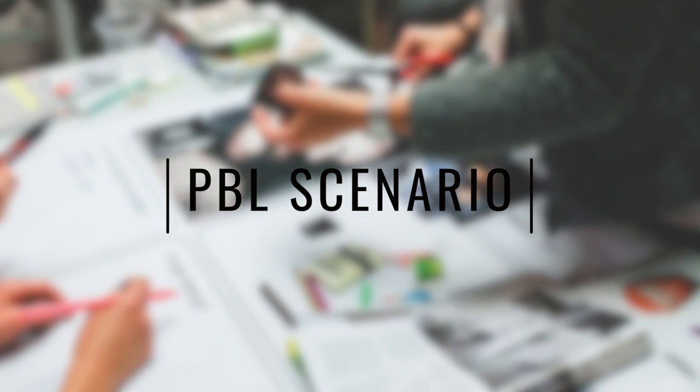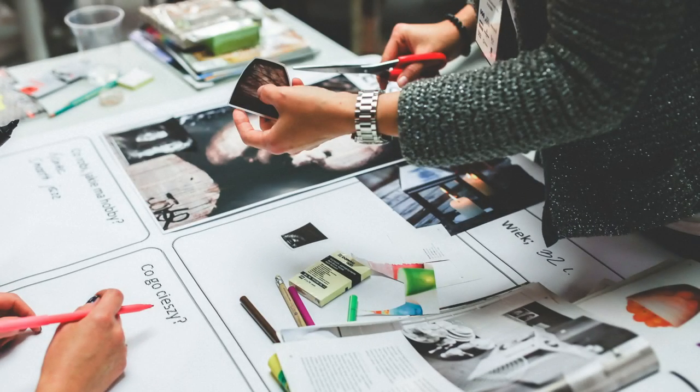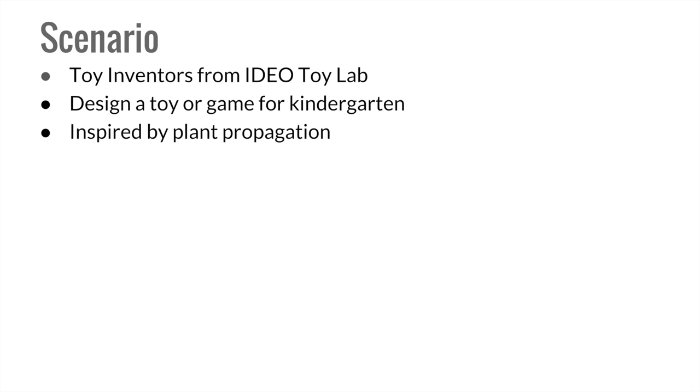For this project, our second grade students were provided with the following scenario: You will take on the role of toy inventors from IDEO's Toy Lab. You will design a toy or a game for our school's kindergarten students. Additionally, please use nature, specifically plant propagation, to inspire your designs.